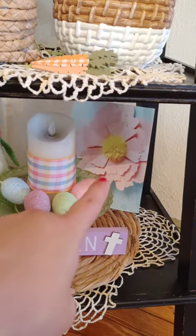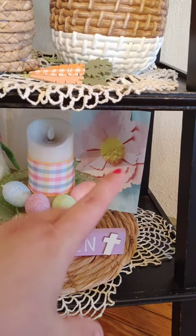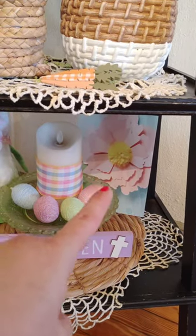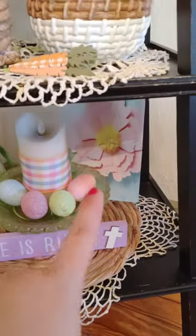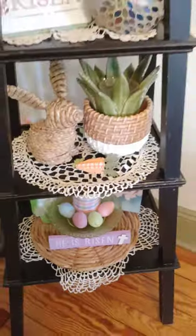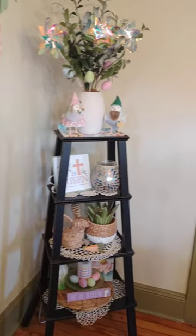And then this is actually the paper backing that was in the package with these flowers — it's just kind of hiding cords back there. I thought that looked kind of nice. So that's my little corner.